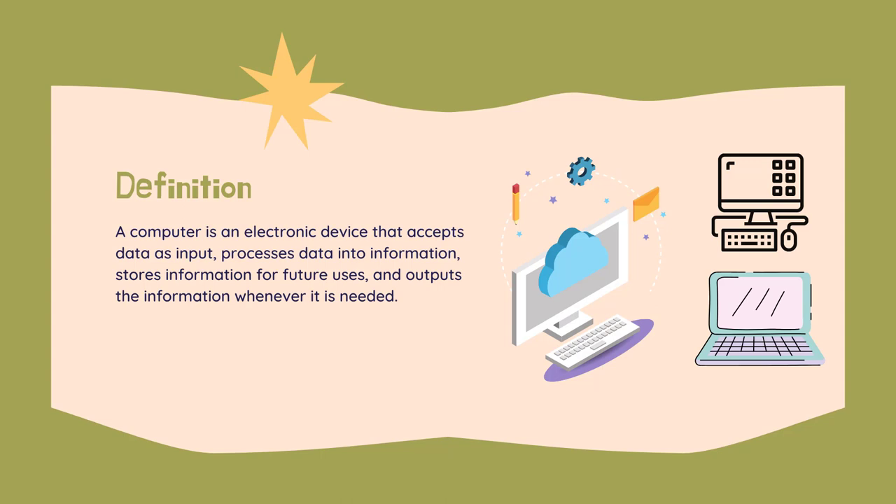What is a computer? A computer is an electronic device that accepts data as input, processes data into information, stores information for future uses, and outputs the information whenever it is needed.